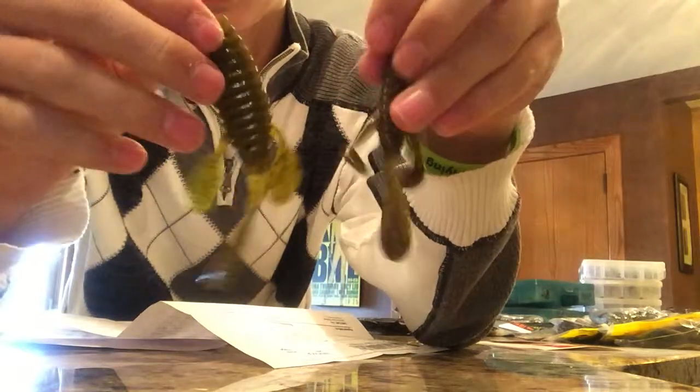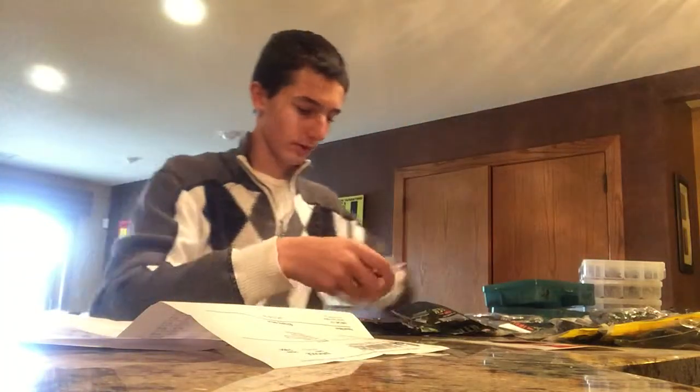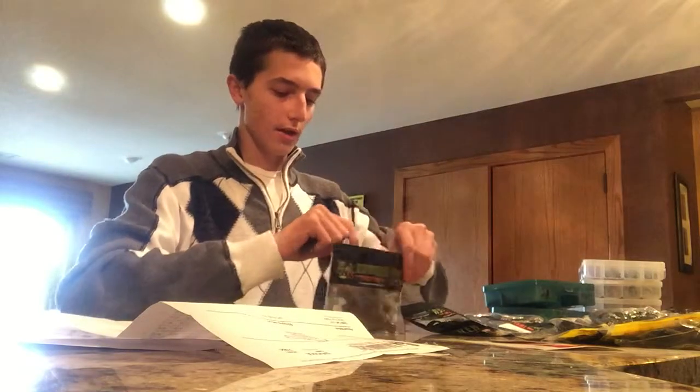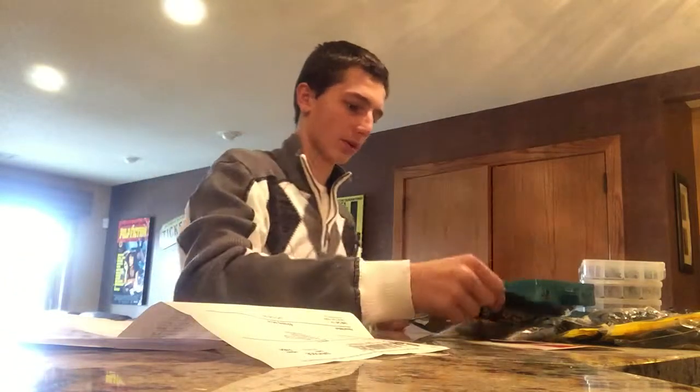I bet you can just catch some smaller fish — just a little bit more finesse. If they want a smaller bait, I can certainly use it in the later months of the year when the water's still a bit colder.